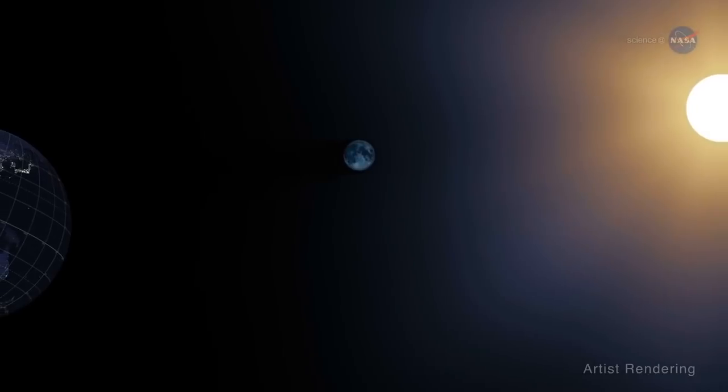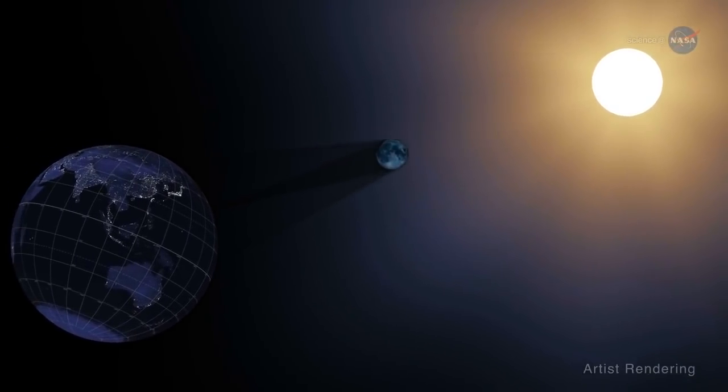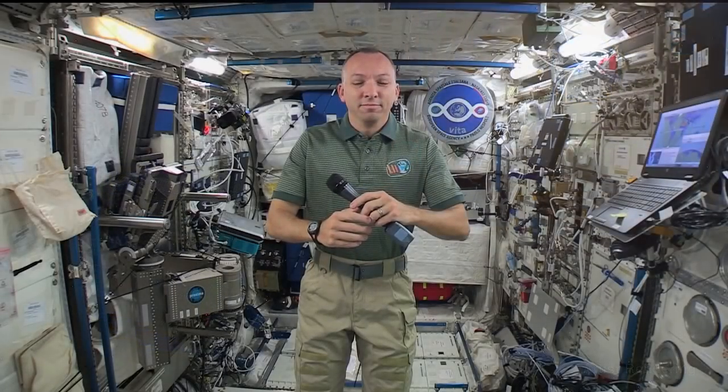Astronaut and photography lover Randy Bresnik took some time to discuss capturing the eclipse from Space Station and what he's looking forward to. During a Facebook Live on the Space Station account on August 11th, he took questions about how the crew is preparing for the celestial show.